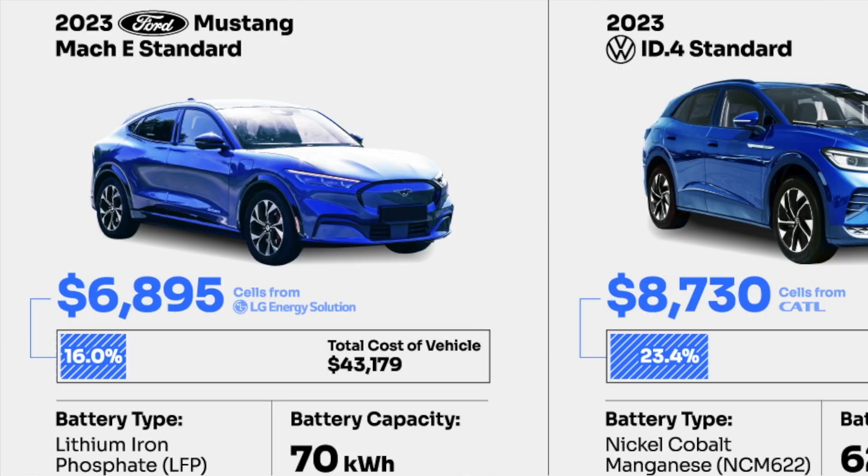Next up is the 2023 Mustang Mach-E Standard Range. The total cost of that one is $43,179, and the pack costs $6,895. That pack is provided by LG, and that's 16% of the total cost of the vehicle. As of recently they are using LFP, and that's a total battery capacity of 70 kilowatt-hours.